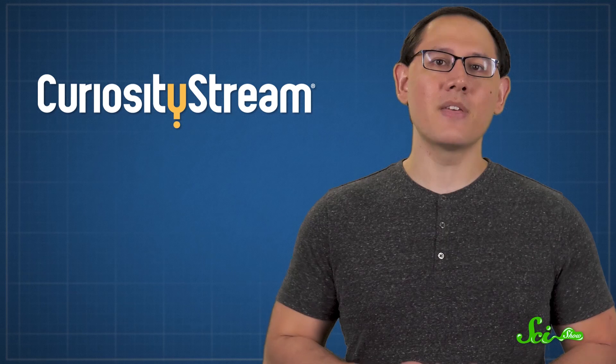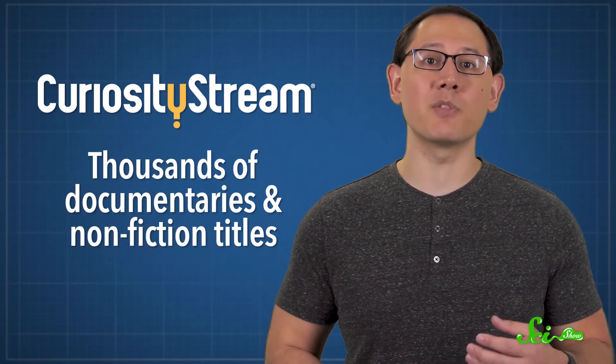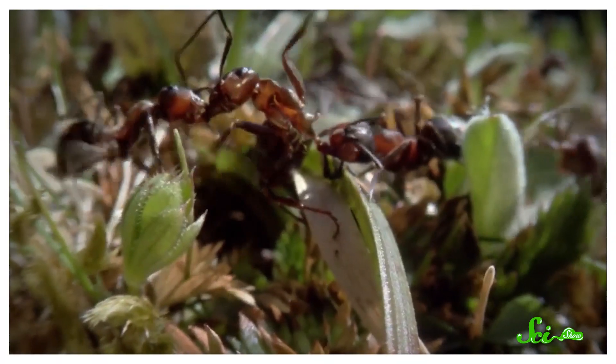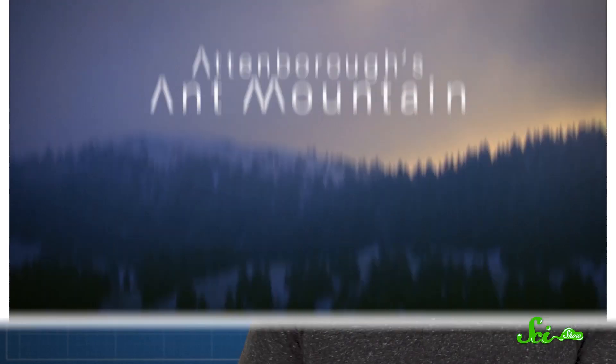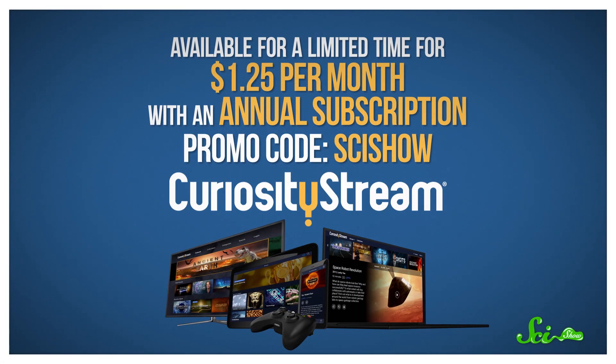Thank you for watching this episode of SciShow, which was supported by CuriosityStream. They are a subscription streaming service that offers thousands of documentaries and nonfiction titles from some of the world's best filmmakers, including exclusive originals. They'd like you to stay curious while you're staying in, and if we made you want to learn more about insects today, they've got David Attenborough's Ant Mountain. For a limited time, CuriosityStream is available for just $1.25 per month when you sign up for an annual subscription and use the promo code SciShow during the signup process. Check it out and see if it's right for you.